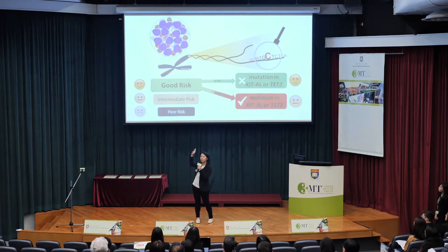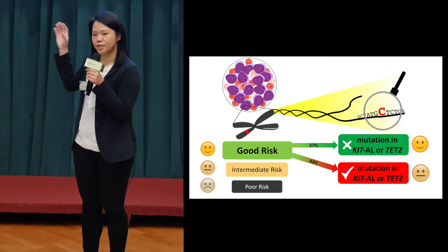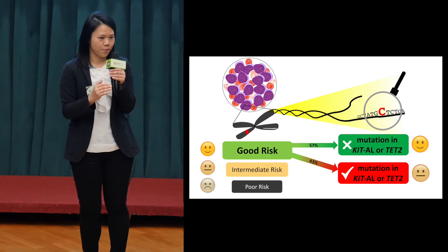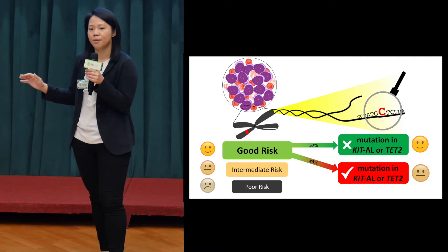Instead of looking at the chromosome as a whole, I'm interested in taking a deeper look into the DNA sequence. I want to know if there are other hidden predictors that could better estimate the risk and eventually transform treatment strategies. To do this, I collected DNA from a cohort of good risk patients and ran them through a high-throughput DNA sequencing platform. This allows me to scan for mutations in multiple genes all at the same time.